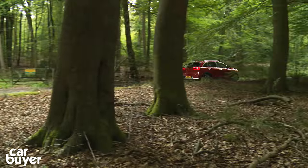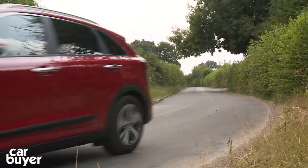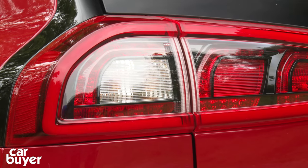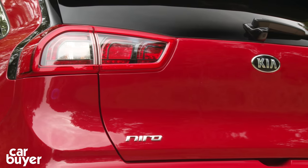So the Niro sits between the Ceed hatchback and the Sportage SUV in size, and unlike the Toyota Prius, the Niro is being marketed as a family car that just happens to have a high-tech drivetrain, rather than a sandal-wearing out-and-out hybrid car.